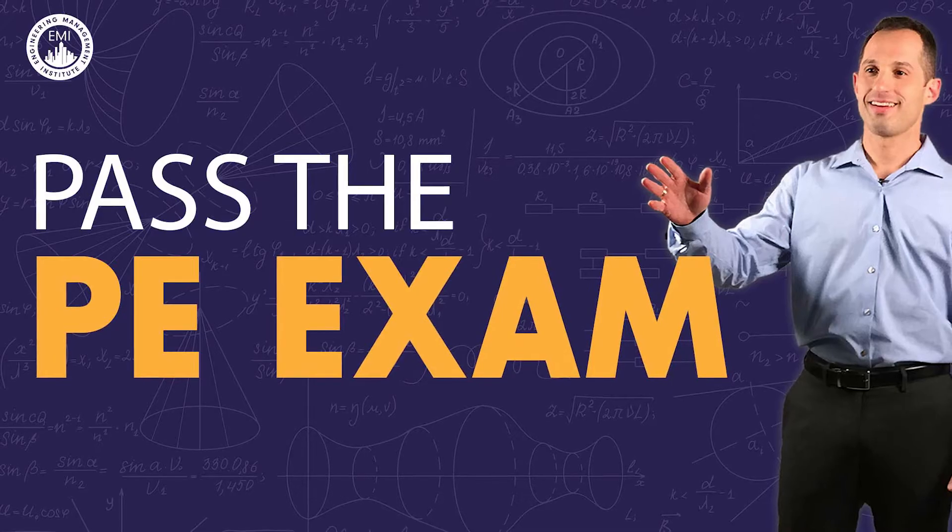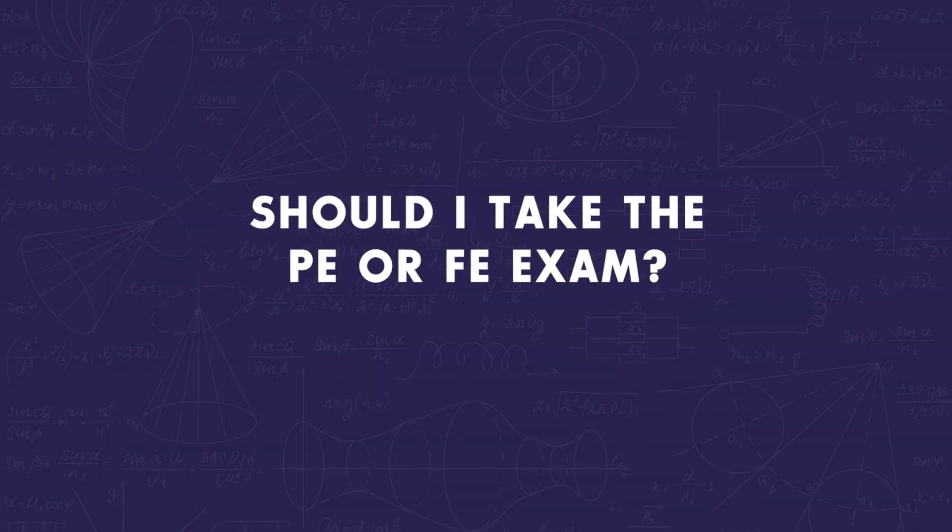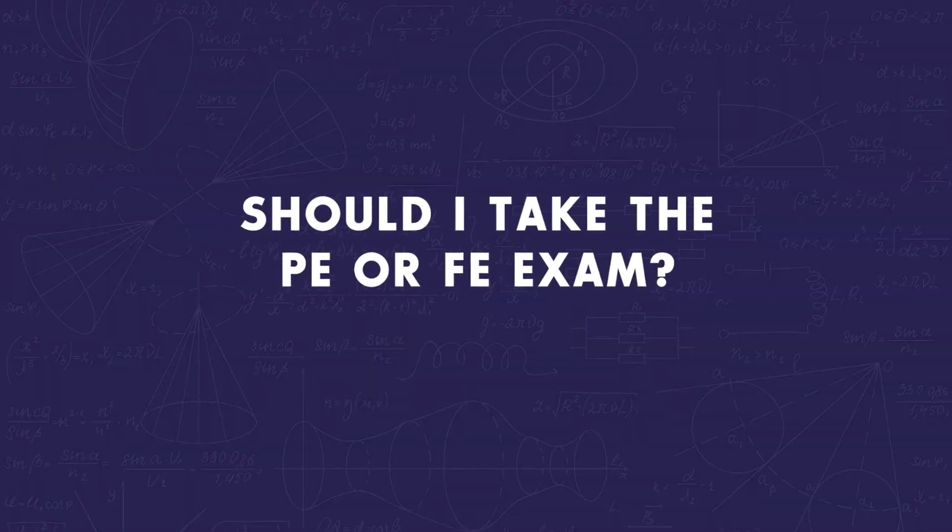Hello, Anthony Fasano here from Pass the PE Exam. In this week's Pass the PE Exam video, I will be answering a question I get often from engineering students and recent grads: Should I take the PE or FE exam? If you are an engineering student and this is something that you've been wondering about, then this video is for you.